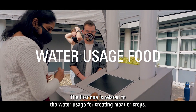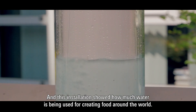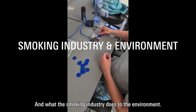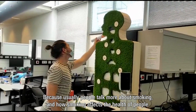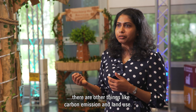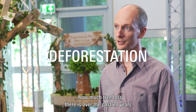The first example is related to water usage for creating meat or crops — this installation showed how much water is being used while we create foods around the world. There was also a project about the smoking industry and what it does to the environment, covering not just health effects but also carbon emissions and land use. The third example is a real eye-catcher: a big tree showing in a very insightful way how much tree loss there has been over the past 20 years.